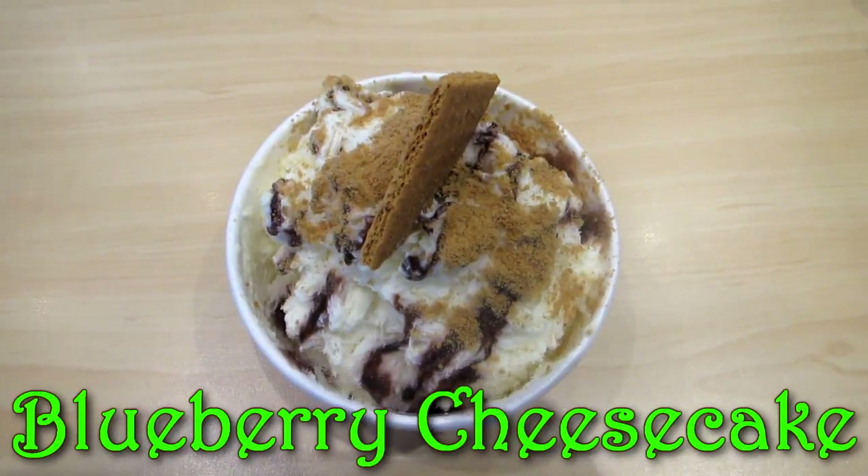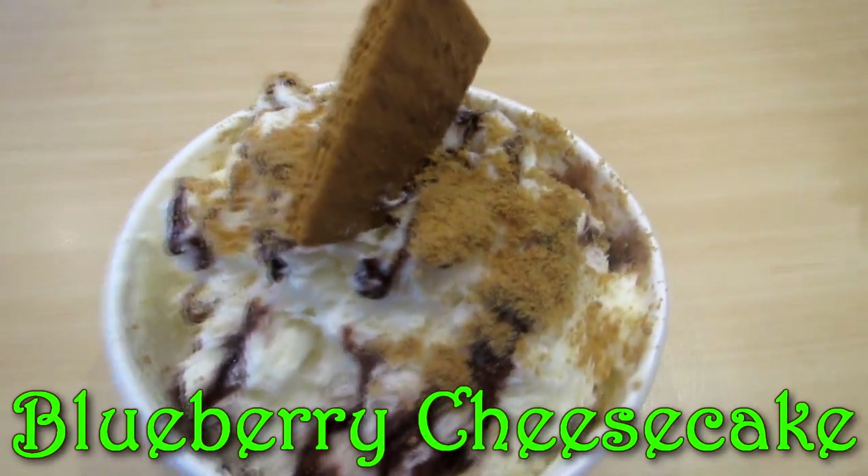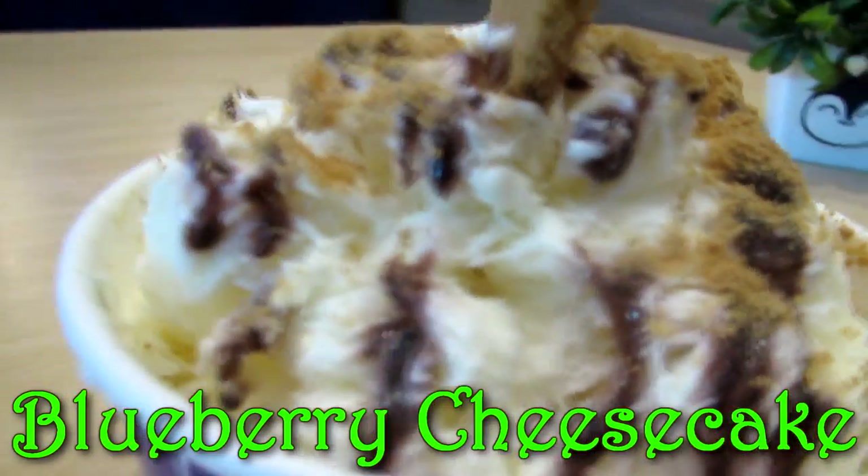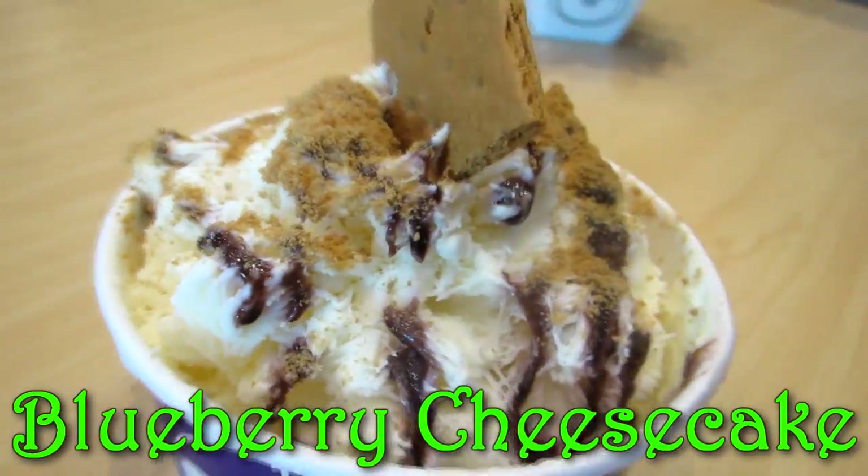The best flavor for me would be this — blueberry cheesecake. So good! I like the hint of saltiness in it, although I wish it had more blueberries.